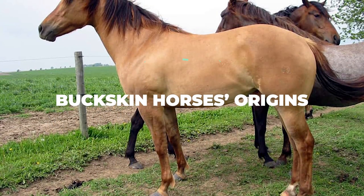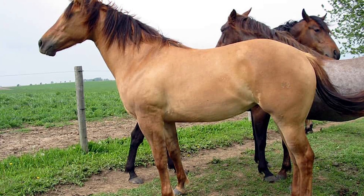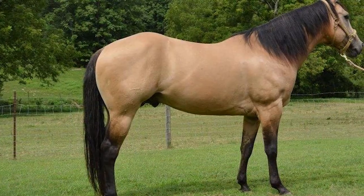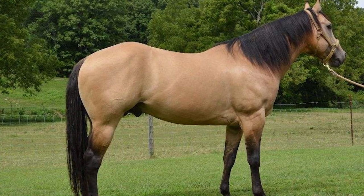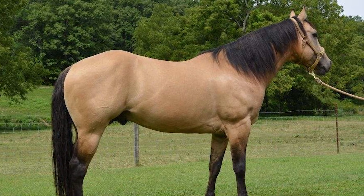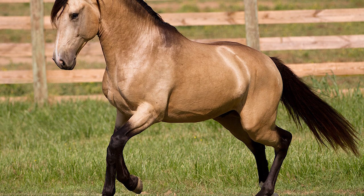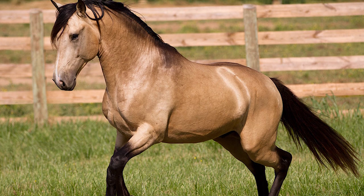Buckskin horses have been around for far longer than most of us even realize — some experts even believe that they could have been around since the first horses. It is believed that they come from some type of primitive Soraya horse breed, which may sound like a super detailed origin story, but keep in mind that most of today's horse breeds have been influenced in one way or another by Soraya genes. What we know for sure is that the Soraya horses made their way to North America back in the 1500s, courtesy of the Spanish conquistadors that decided to sell them off as pack animals. This was the perfect job for the Soraya horses since they were exceptionally hardy and they didn't require a lot to be safe and healthy, making them amongst the best options at the time.